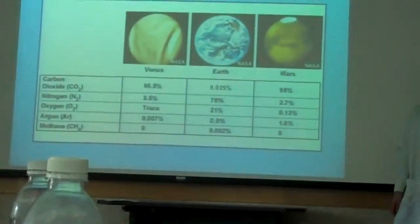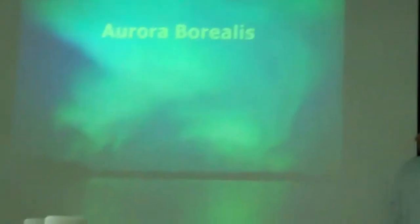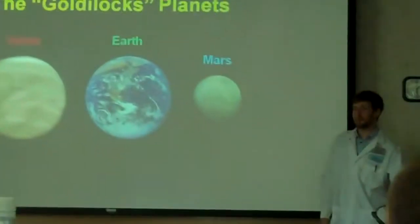We like to compare these three planets. The way that we compare them is we call them the Goldilocks planets.